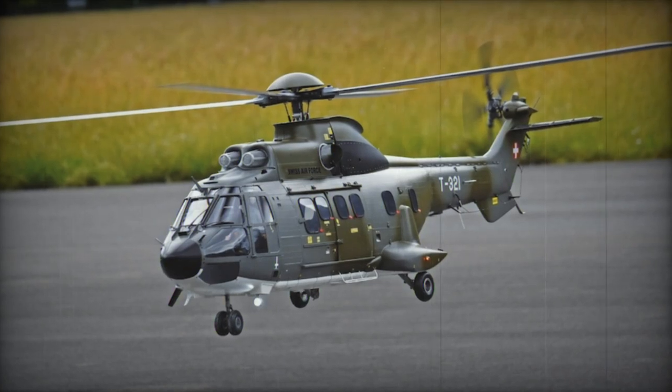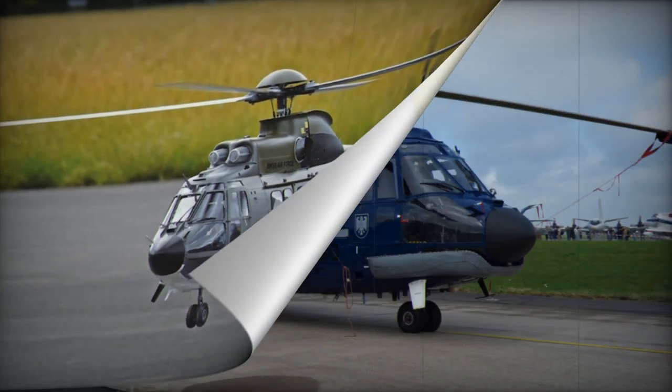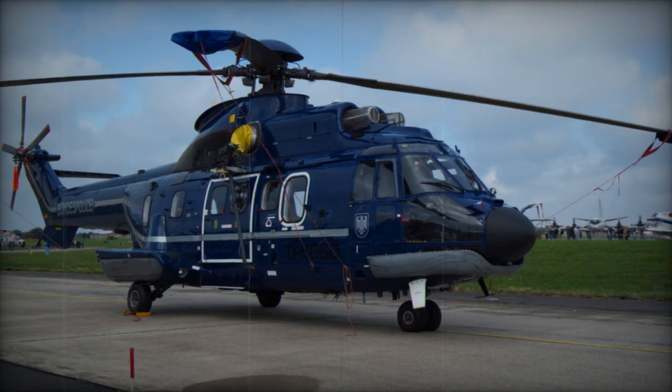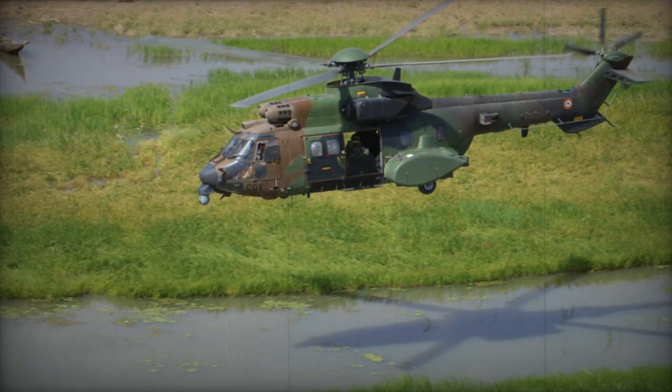The SA-330 Puma was created by Sud Aviation, now Airbus Helicopters, to fulfill a French military requirement for a medium transport helicopter capable of operating in all weather conditions. Sud Aviation, a government-owned aircraft manufacturer in France, developed this helicopter.